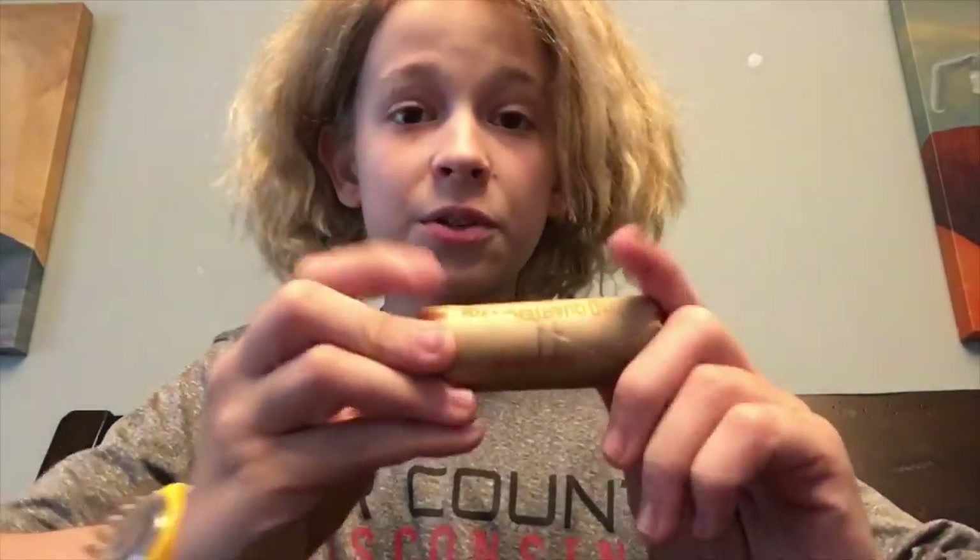Hey guys, Lama here. Today I have a whole box of quarters hunt that I'm going to be hunting through. All the rolls are already searched so there's not going to be any silver or probably W quarters, but I will be able to fill some spots in my book, so let's turn the camera around and look at those entries together.